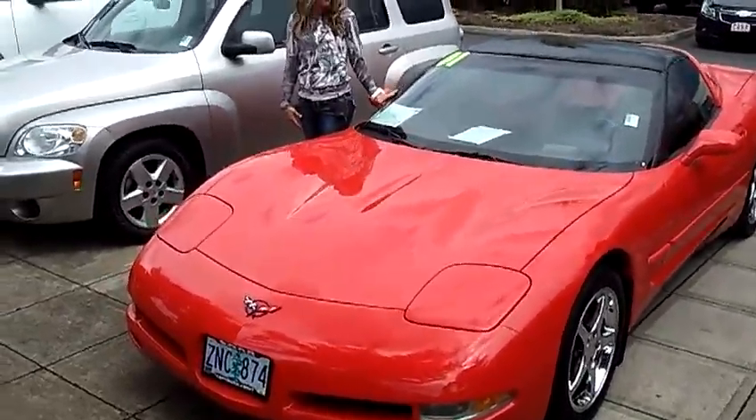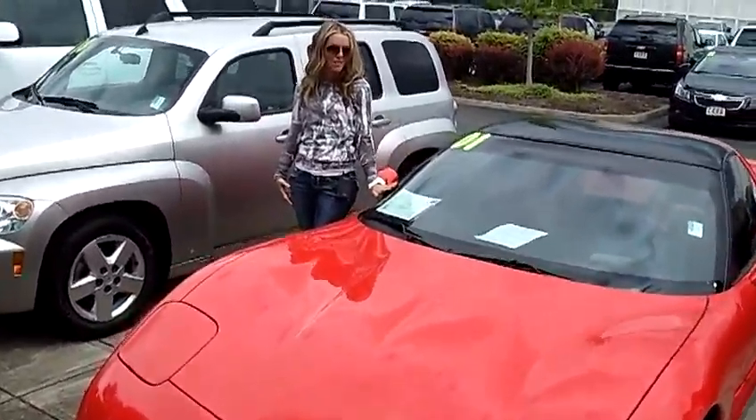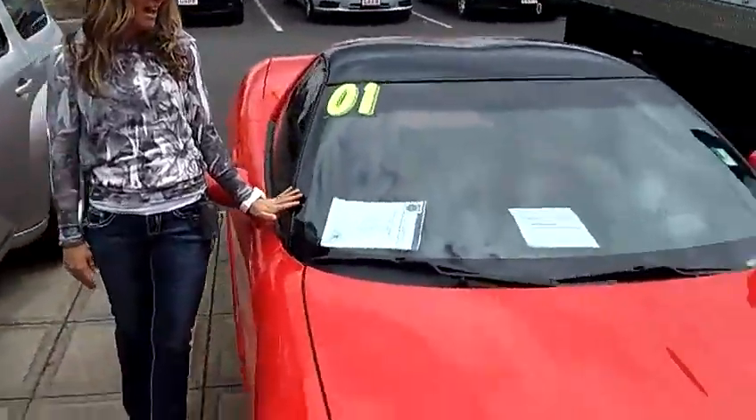This is a 2001 Chevy Corvette Coupe 2-door. Stock number C119264A.